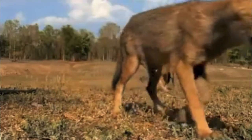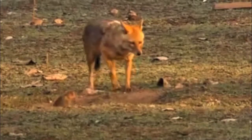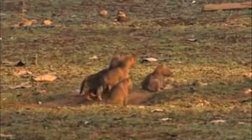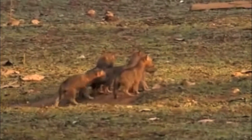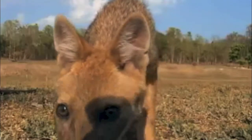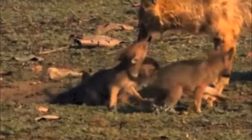Come see jackals, a medium-sized dog known for its tight-knit family structure. Jackals are monogamous and very protective of their incredibly cute pups, rearing them for almost two years after birth.